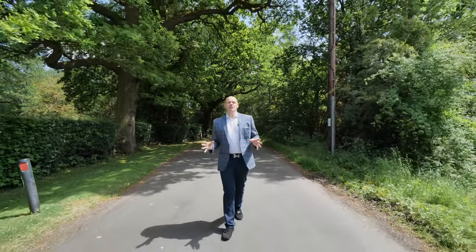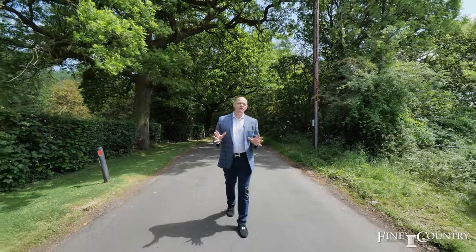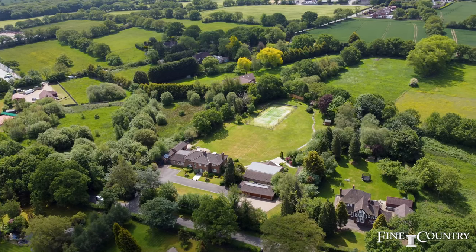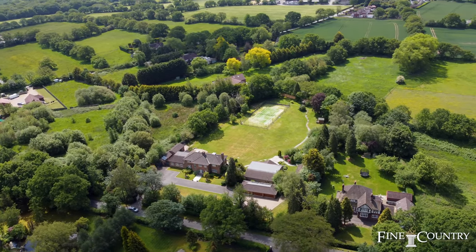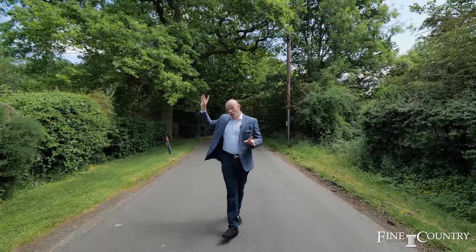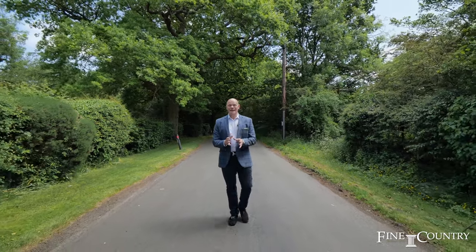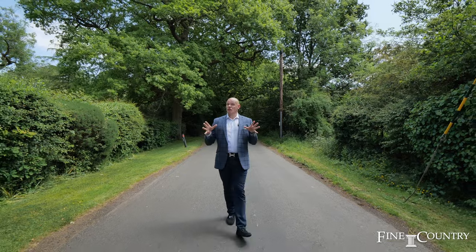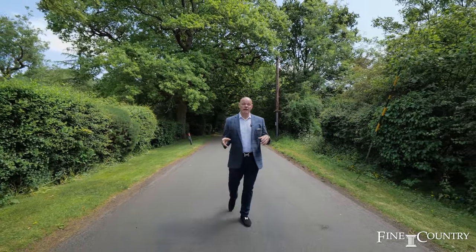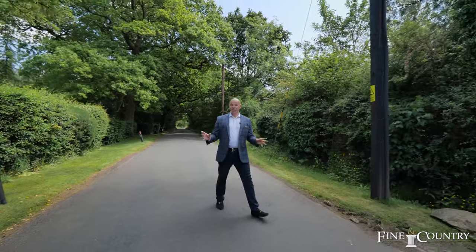Hey everybody, it's Matthew here from Finding Country, Solihull and Redditch. Today we're in the beautiful country village of Earlswood on the outskirts of Solihull. The lane I'm walking down only has a handful of executive properties, and in front of me we have Fulford Golf Club. Behind me there's a rail station giving great access into London and Birmingham, plus great access to major motorways like the M40, M5 and M42. But first, let's go and show you the property coming to market today.